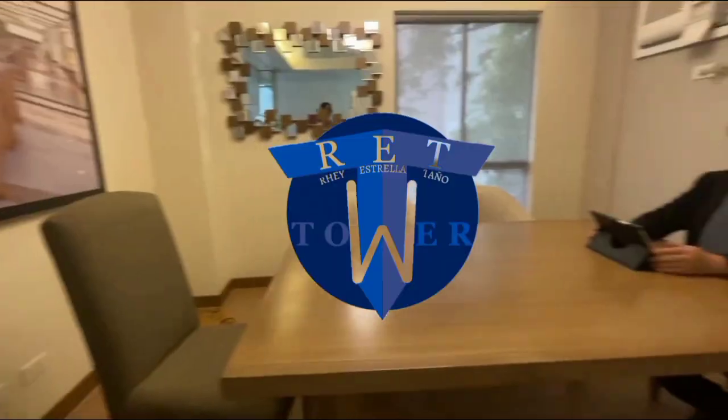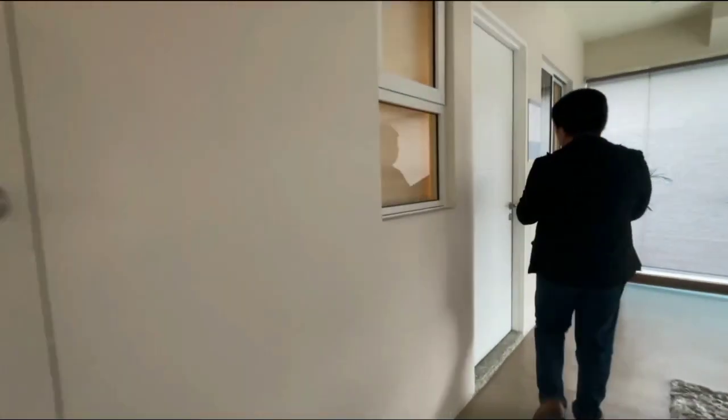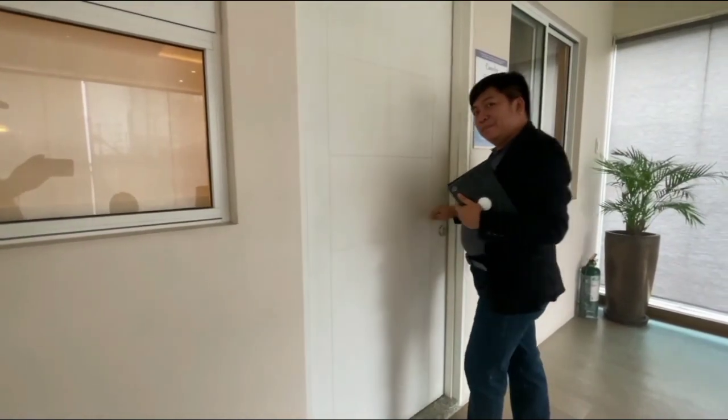Welcome to Ray Australia Tanya Towers. I will show you our two-bedroom condo unit here at Ray Australia Tanya Towers. All right, let's get in.